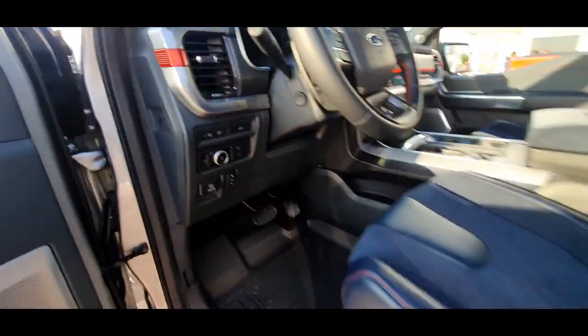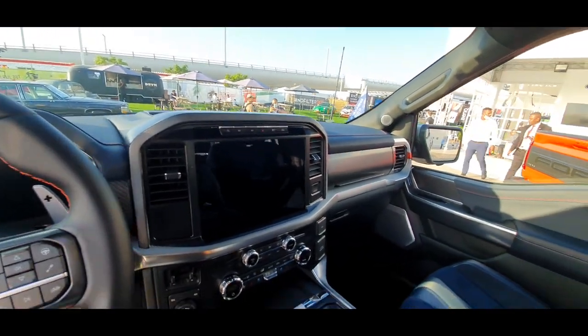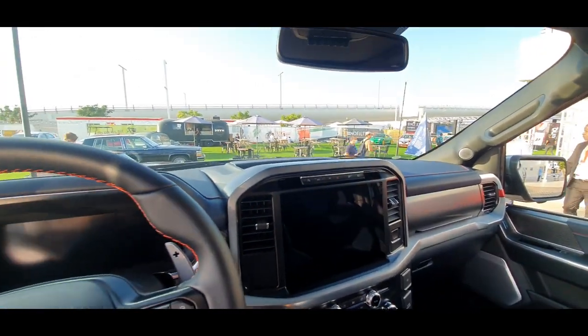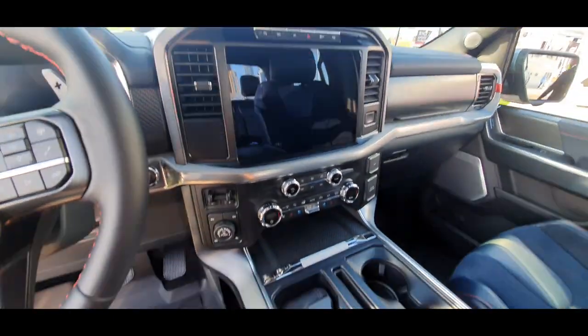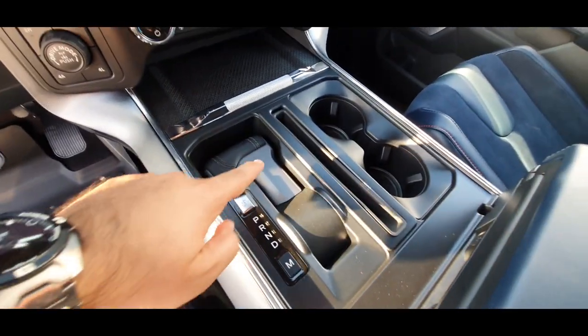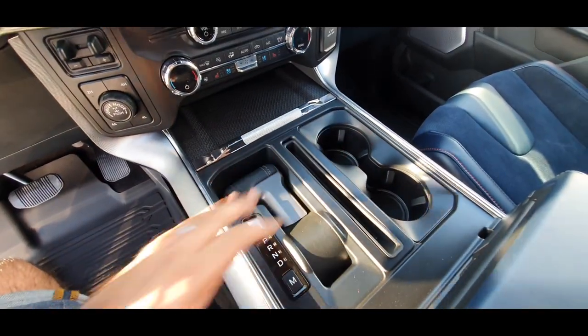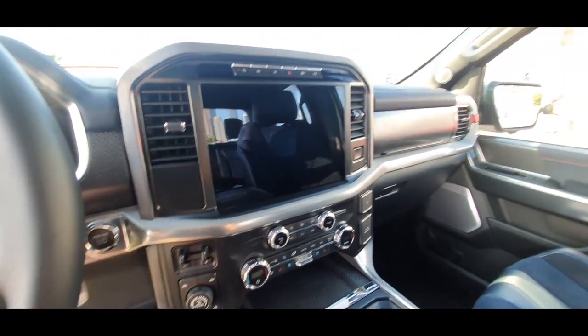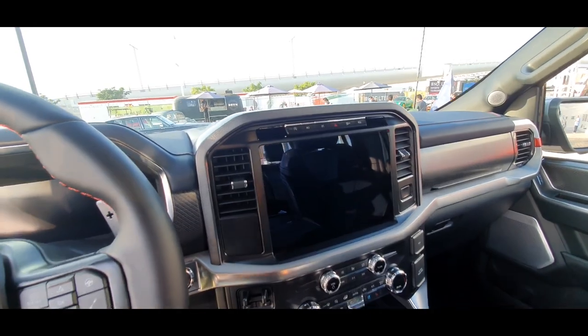Let's hop on board. So that's the inside of the 2022 — you've got a full screen here, full screen here. Of course, the traditional Ford full-flat-down gear lever, which becomes a work desk.